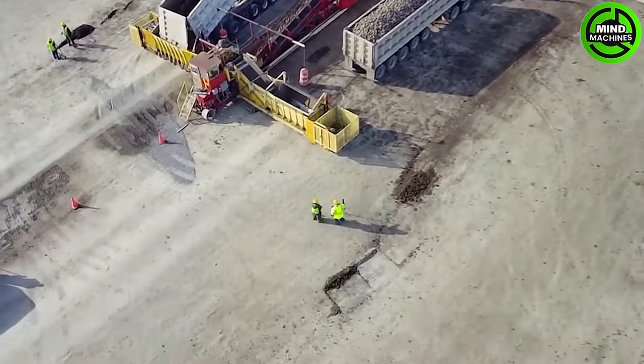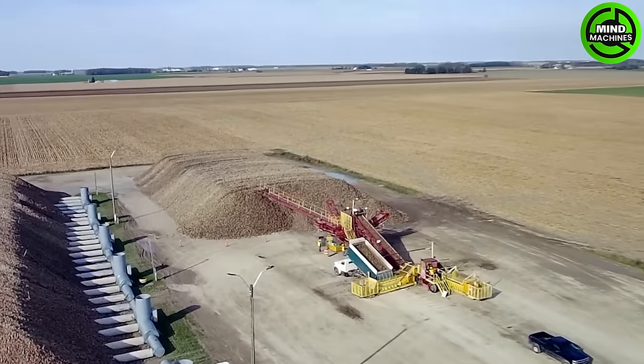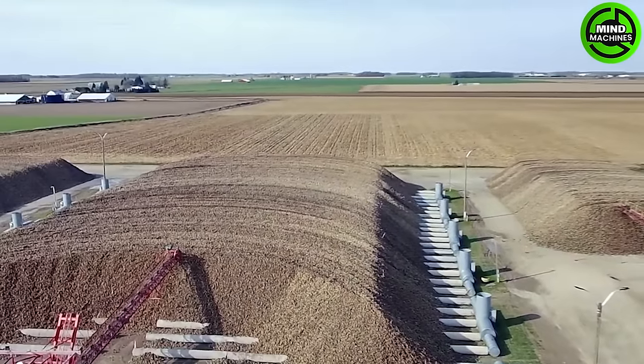Explore the sugar beet hills in the warehouse, shining gold under the gentle light — an enchanting view of agricultural plenty.